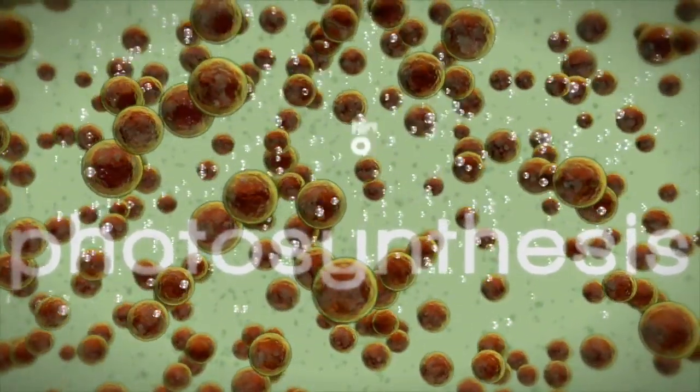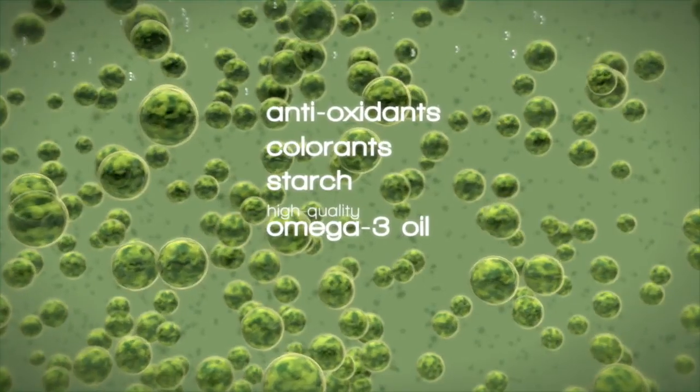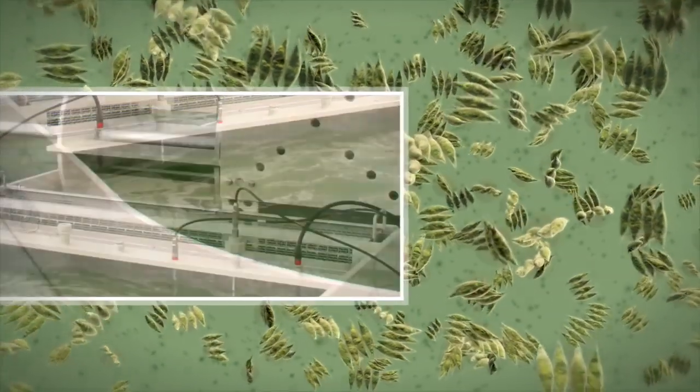They free up oxygen and also produce valuable organic compounds sought after by many sectors of the food, health and agricultural industries. Current cultivation systems, however, still aren't quite economically viable.